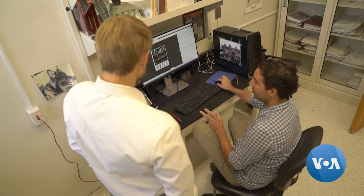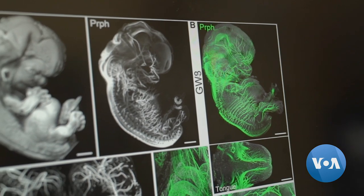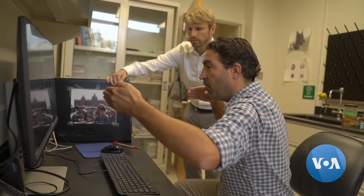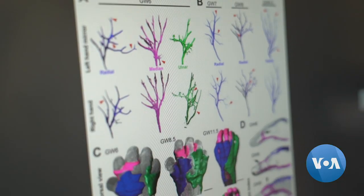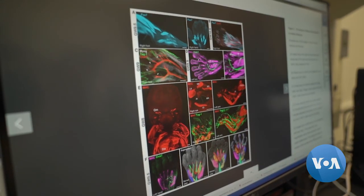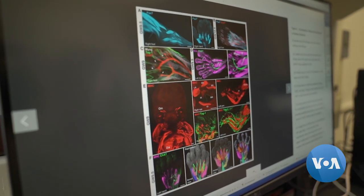Biologist Rui Diogo and his team used new technology that allowed them to see 3D images of human embryos and fetuses in high resolution. And what they saw was muscle development in the hands of human embryos that seemed more like the paws of ancient reptiles than the nimble hands of a human.